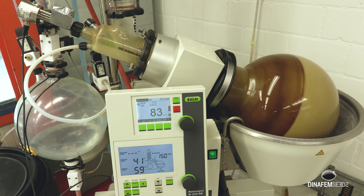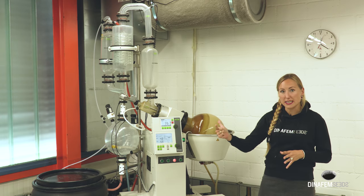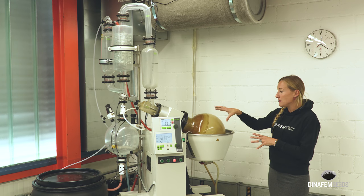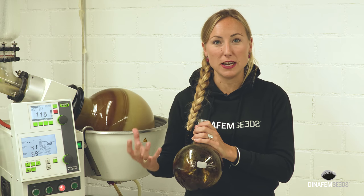This machine is used to get the CBD oil. They bring the CBD extraction into this big bottle, mixed with water and ethanol, and thanks to the heat, at the end of the process, we find the CBD oil in this bubble and the ethanol and water coming down. At the end, we get the CBD oil.